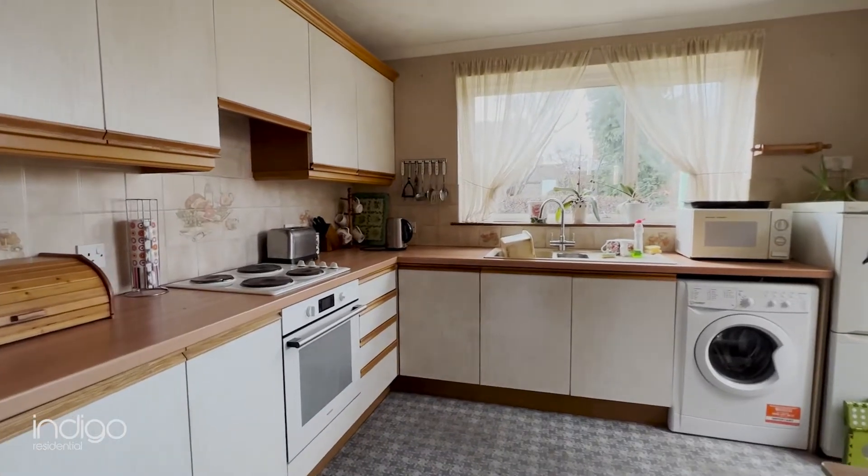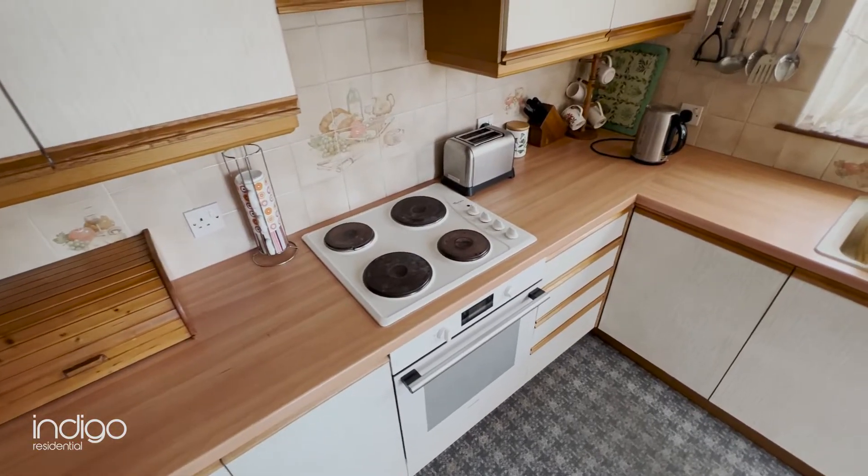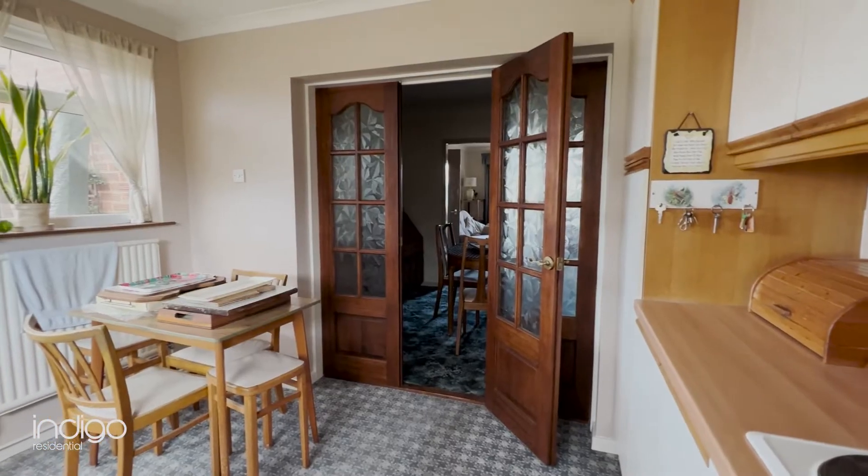The kitchen comprises of a range of wall and base units, built-in oven and extractor. There's space for a table and a door opening to the rear garden.